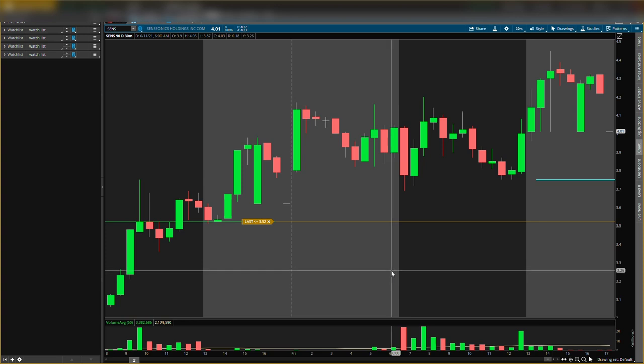The buy and sell alerts are now available — it's the first thing in the description at allprotradersclub.com. Scroll down and you'll see the buy and sell signals. These levels are key, but you want to know when to buy them and when not to — that's what you get in the buy and sell signals. Every time I buy, I'll send that to you; every time I sell, I will send that to you as well.